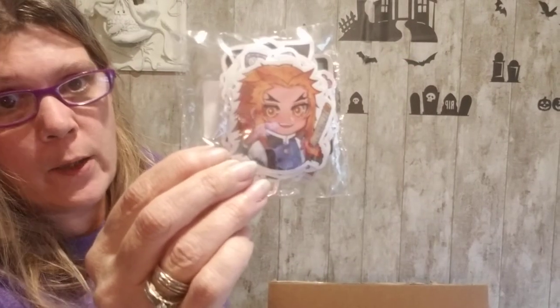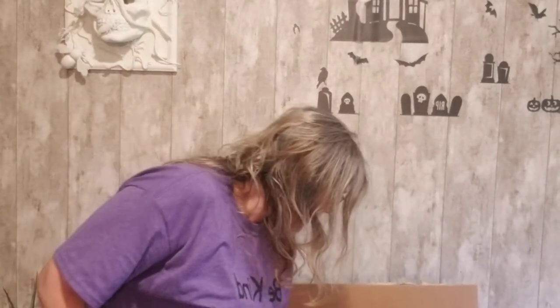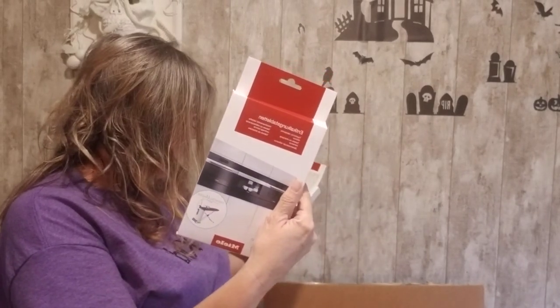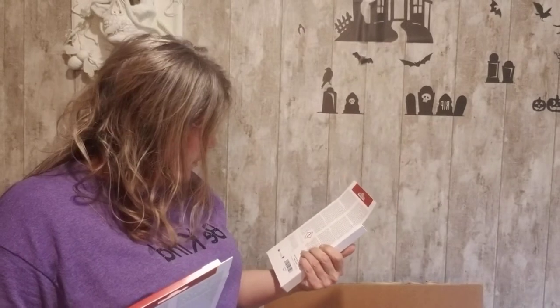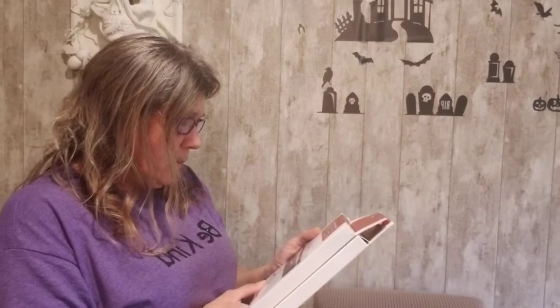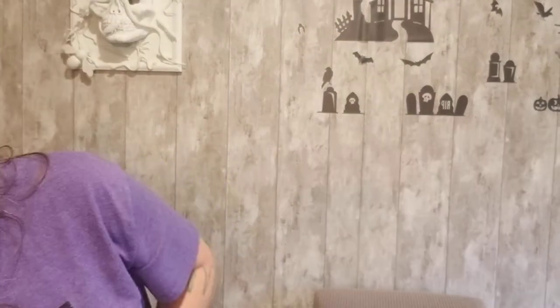If you know who this anime character is or what anime they're from, let me know! We also have two packages of coffee pot descaler tablets — six per pack. I wonder if you could use them in a steamer too, since steamers hold water and need descaling, especially if you have well water.